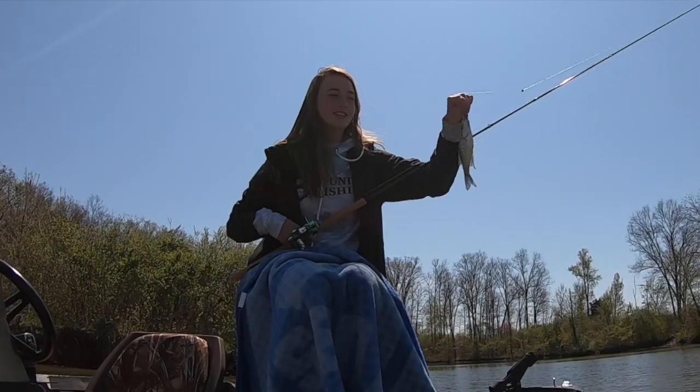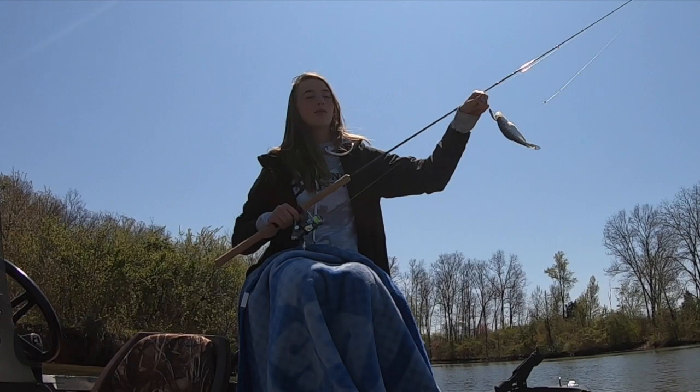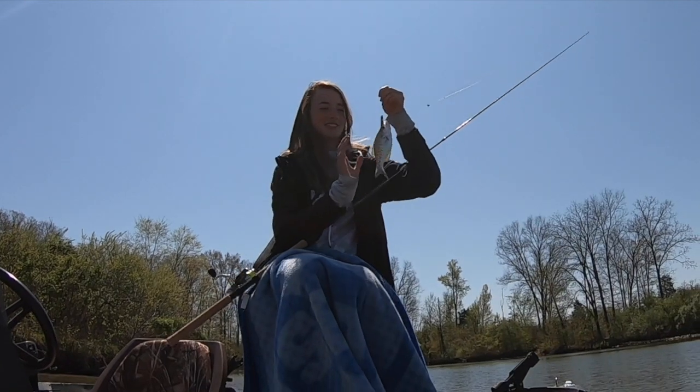One thing I learned is to not reel the fish all the way in. You can just swing it towards you and grab it, instead of trying to reach all the way up to the top of your pole. It's much easier — just swing it in.